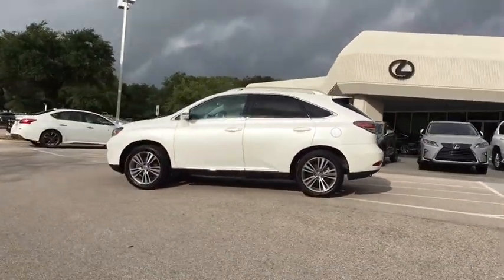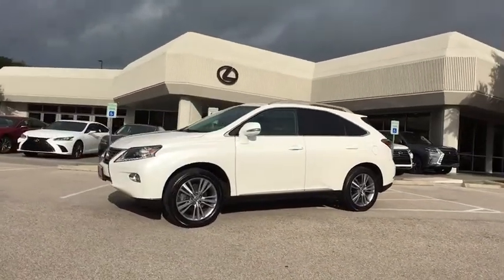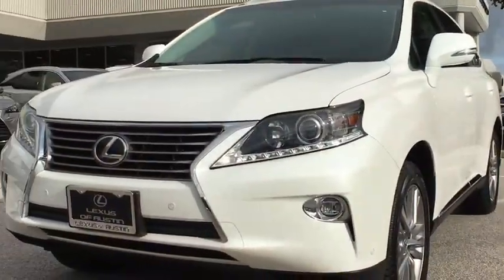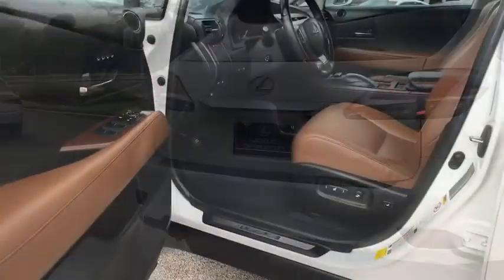This vehicle has less than 50,000 miles. Here are some of this vehicle's great options: stability control, traction control, keyless entry, steering wheel audio controls, power liftgate, power passenger seat, anti-lock braking system, backup camera.